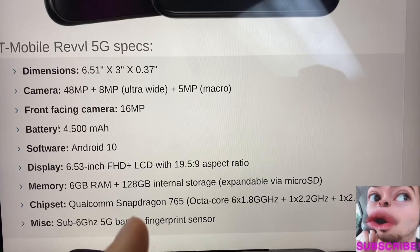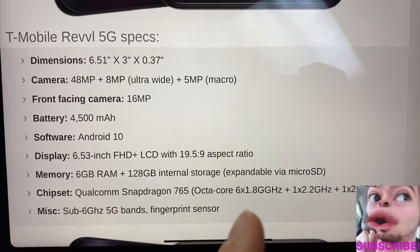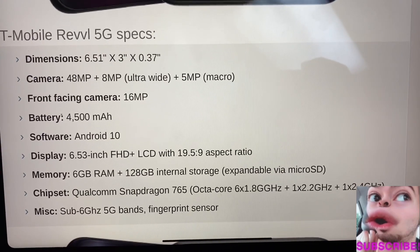You get 128 gigabytes of internal storage — the highest in a Rebel phone yet — expandable via microSD. The chipset is the Qualcomm Snapdragon 765 octa-core, which gives you 5G connectivity via sub-6 gigahertz 5G bands, and you have that fingerprint sensor.